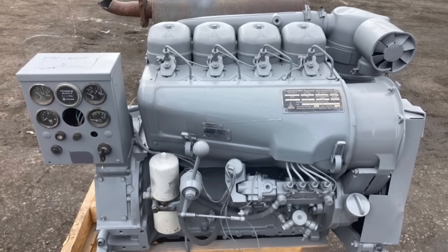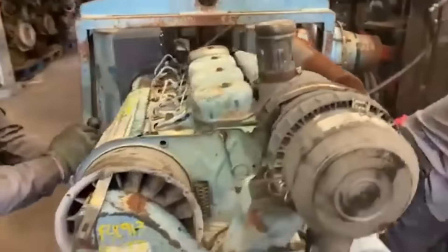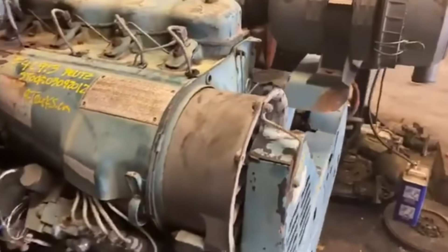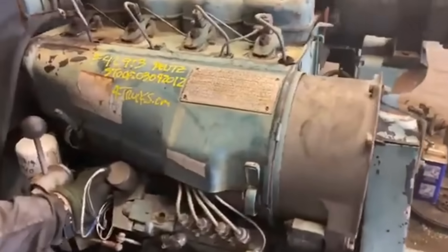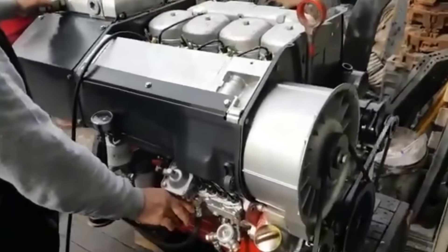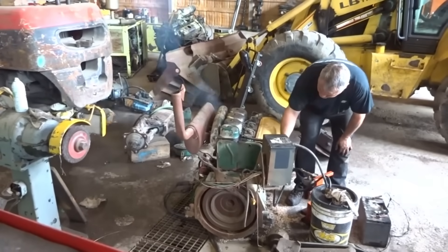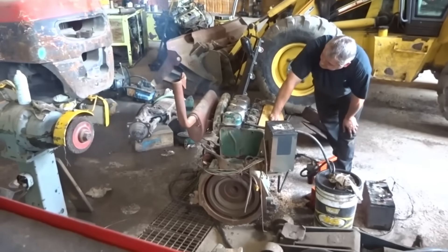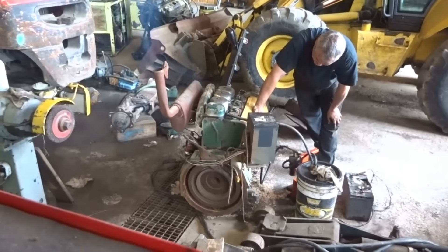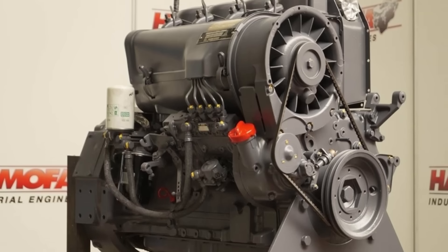If the fins filled with chaff, a few minutes with compressed air restored airflow. If a shroud was bent, it could be removed, straightened, and refitted without draining anything. The 913 refined the 912's formula — displacement per cylinder was higher, airflow and fin geometry were revised in many applications, and the package supported higher power in the same basic envelope. For equipment builders, losing the radiator opened packaging options. Skid steer loaders, compact tractors, pumps, compressors, and generators could be laid out with shorter hoods, fewer guards around a front-mounted core, and less vulnerability to punctures or clogging.